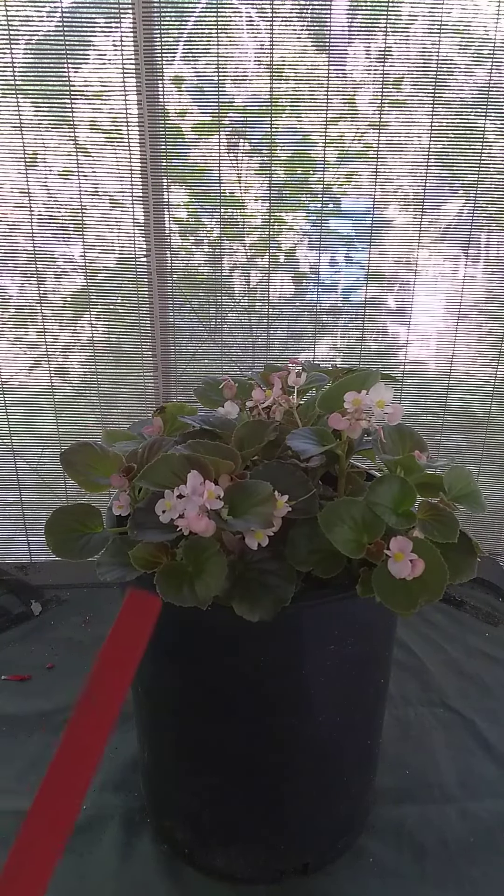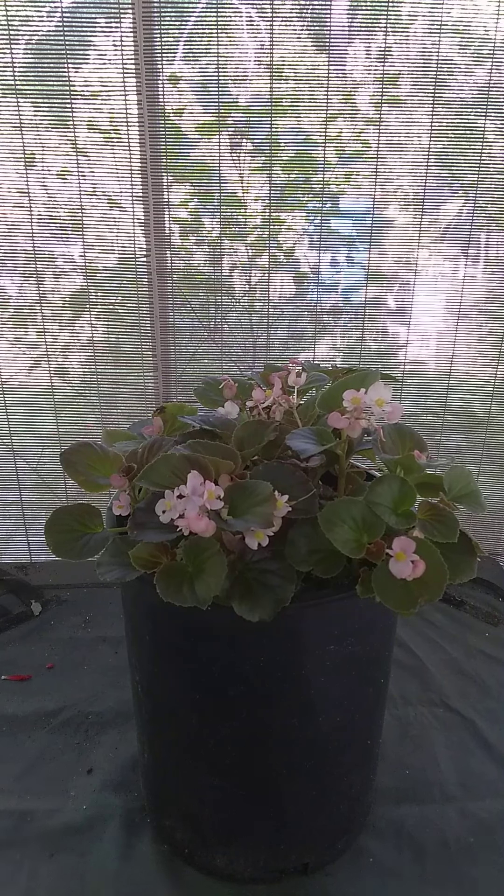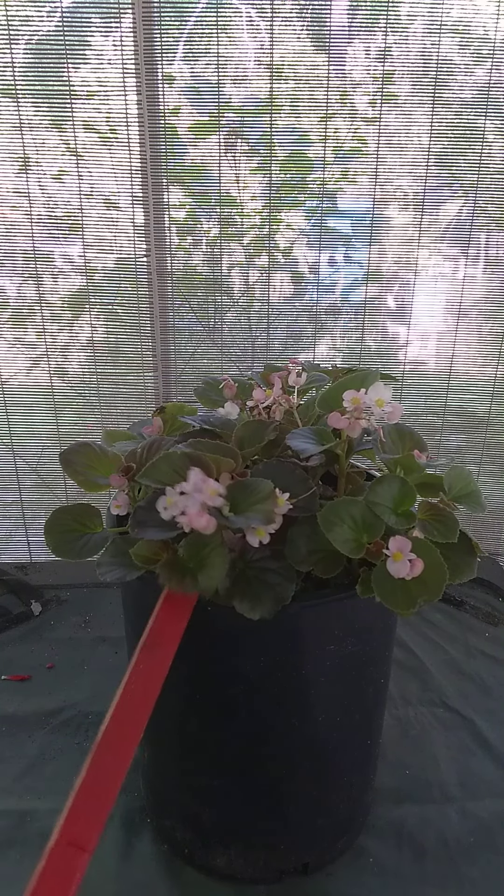Here's something interesting: begonia flowers are edible. I've had them on some of the houseplant begonias before, and they're kind of tart — sort of cherry strawberry-ish. It's hard to describe, really. Begonia stems and tubers are toxic to cats, so you don't want to let your little fluffy nibble on this.